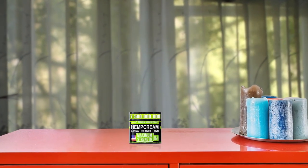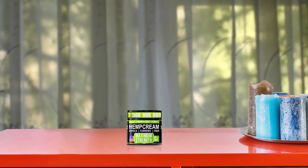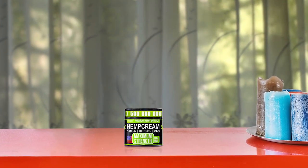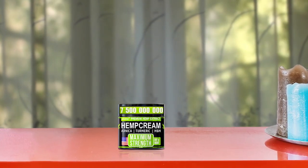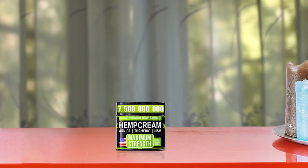Arvisa Neck Firming Cream has a powerful blend of retinol, collagen, shea butter, rice protein, and vitamin E. It firms and lifts the sagging neck and decollete, and also reduces the double chin. Retinol and collagen repair skin, smoothen wrinkles, and tighten loose skin. Additionally, it nourishes and hydrates the skin, giving your skin a youthful and glowing appearance. This lightweight formula is quickly absorbed into the skin and suits all skin types.